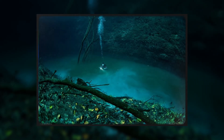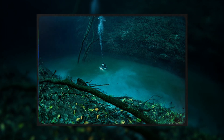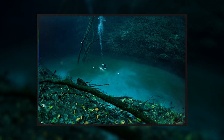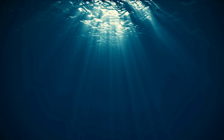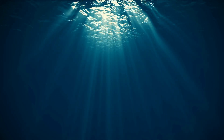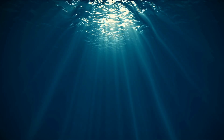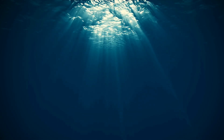Yet, for all we've learned, the river guards its deepest secrets well. Why does it maintain such a sharply defined channel rather than dissipating into the surrounding water? How do its currents interact with the broader ocean circulation? What unknown species might lurk in its most inaccessible reaches? These questions remain unanswered, waiting for the next generation of deep-sea explorers and their increasingly sophisticated technology.